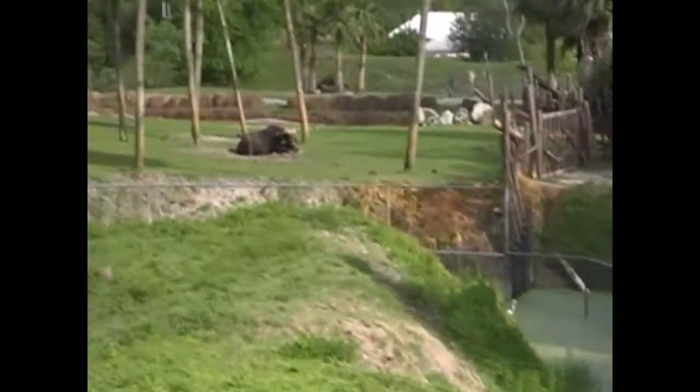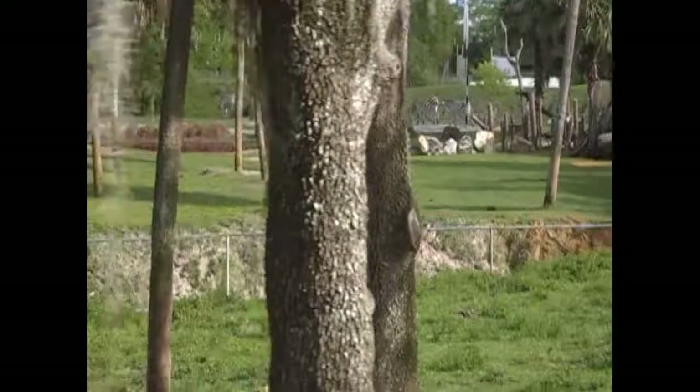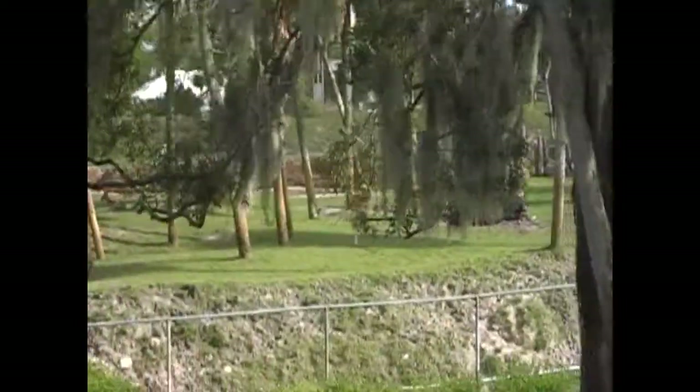That black and yellow that you see over to your right hand side with those tan horns are our Cape buffalo. Weighing in at 1,500 pounds, Cape buffalo are quite fierce.